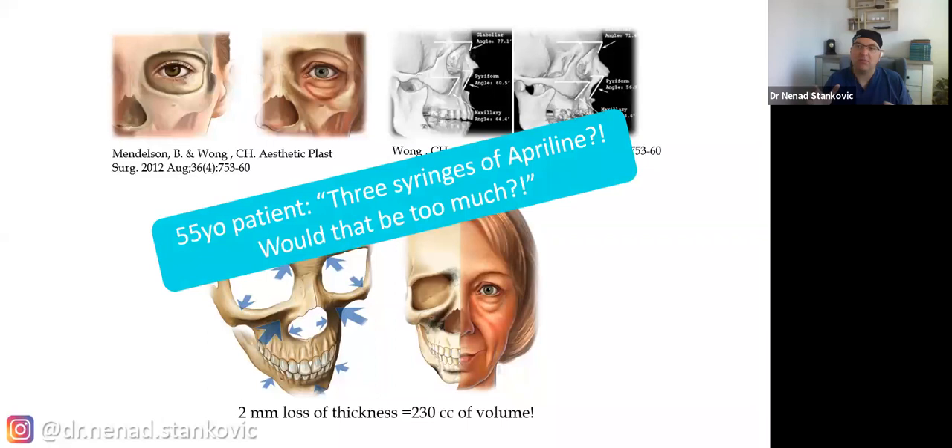Imagine the majority of patients coming to your practice. When you say they need at least three syringes of upper-line filler to see a difference, they say, 'Oh, is that really too much?' Well, it is necessary because they've actually lost 100 times more, especially in elderly age. So we should start doing fillers as soon as there is an indication — if there's an indication in the 20s, why not?